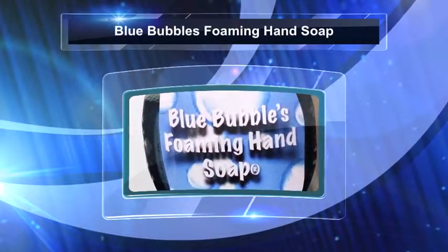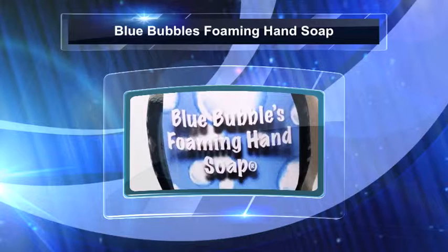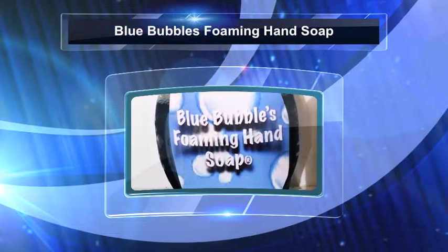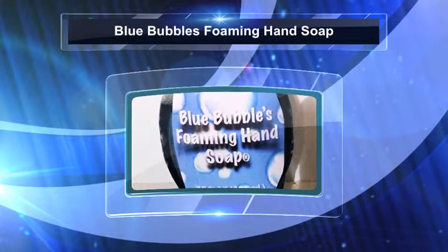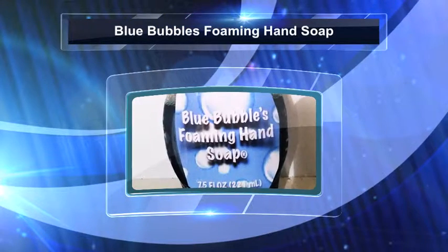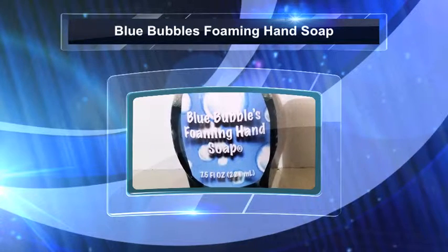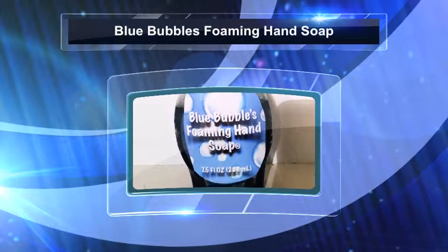Introducing Blue Bubbles Foaming Hand Soap. This revolutionary cleansing product has powerful antibacterial properties and colour change technology. It goes on blue and turns white as it cleanses, ensuring that adults and children alike get the best clean every time. Harsh on germs, gentle on skin — Blue Bubbles Foaming Hand Soap.